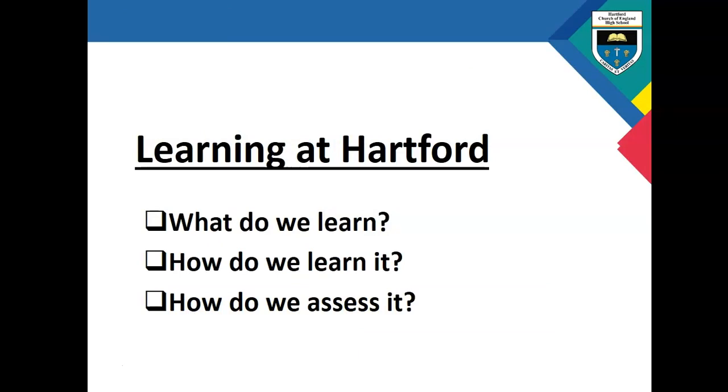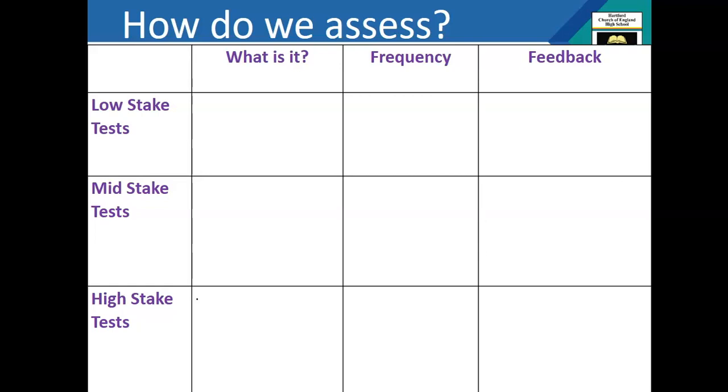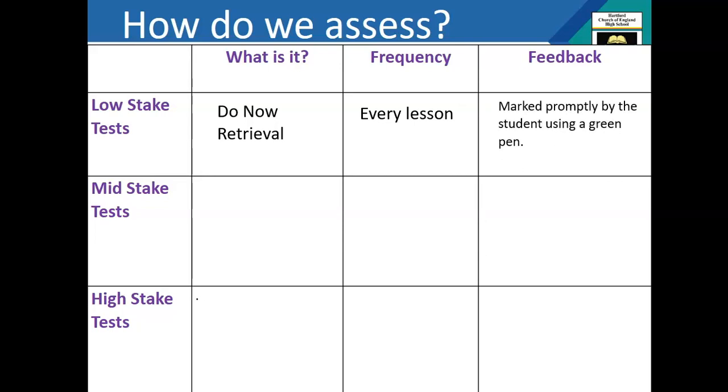You now know how to access the content your children are going to be learning in lessons so you can support them and have conversations with them about it, and you've got a better understanding of what our lessons look like and why retrieval is very important. Our assessment strategy is divided into three different strands: low stake, mid stake, and high stake. The lowest stake is the 'do now' retrieval — we assess past content and knowledge every lesson in the first five minutes. Students mark their answers with a green pen alongside the teacher. Within the first five minutes the teacher will know if students are remembering past knowledge, which is a very powerful tool that informs our teaching and planning. We know if there is something we need to reteach because students are not quite remembering.